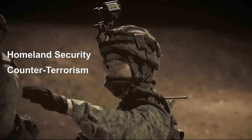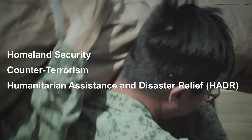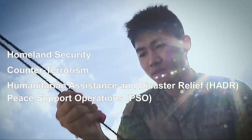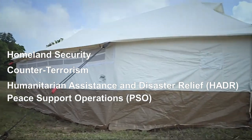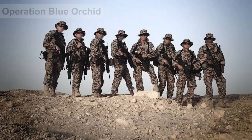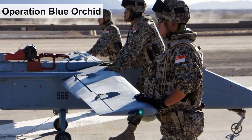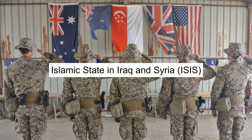Other responsibilities include humanitarian assistance, disaster relief, and peace support operations. ADF troopers were deployed to Iraq to provide security for SAF medical and intelligence teams assisting coalition forces in the fight against ISIS.